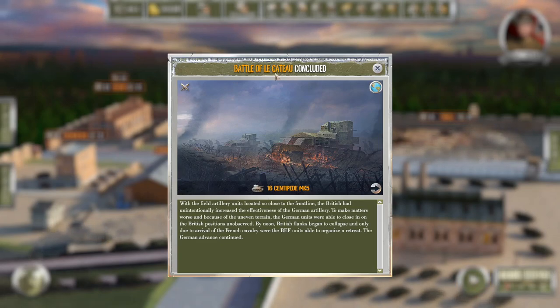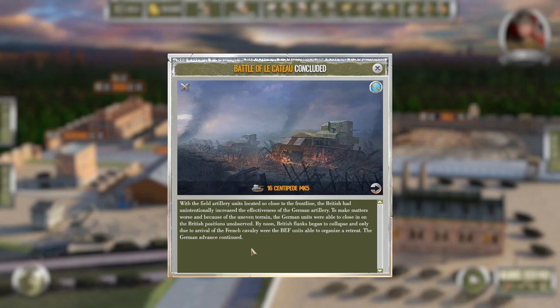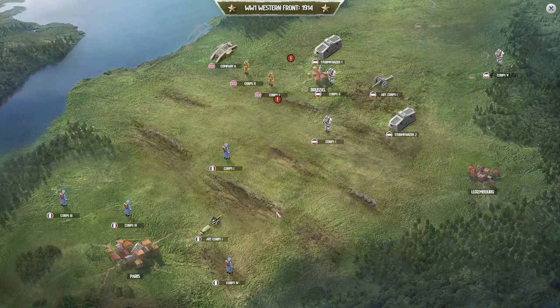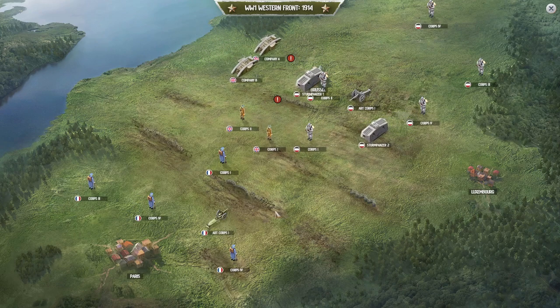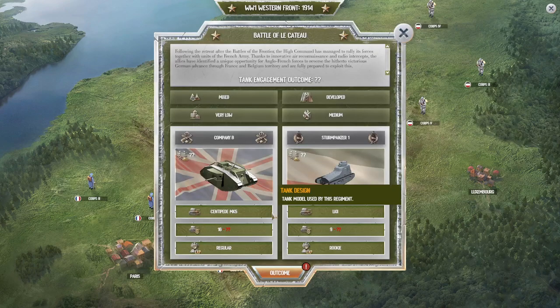Battle of Le Cateau. With field artillery units located close to the front line, the British had unintentionally increased the effectiveness of the German artillery. Because of the uneven terrain, German units were able to close in on British positions unobserved. By noon, British flanks began to collapse; only the arrival of French cavalry allowed the British Expeditionary Force to organize a retreat. Company B has been deployed — we're regulars now, they're rookies.